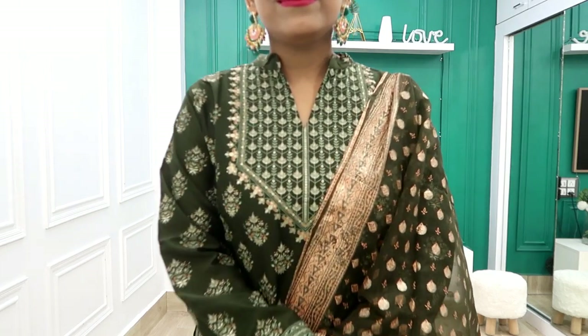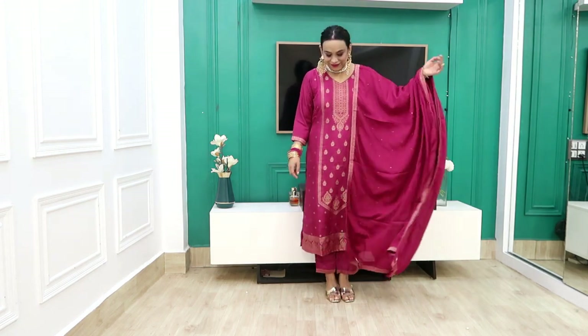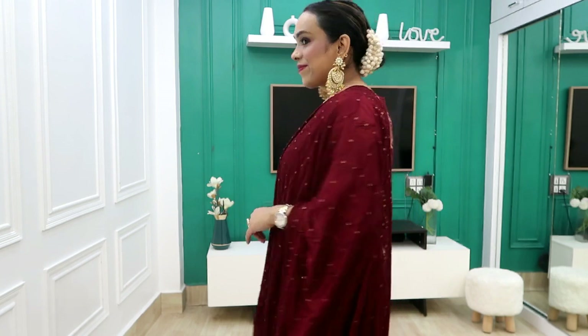Hi guys, welcome back to our YouTube channel. Today I am sharing with you the 4th haul where I will show you skirt sets — I have very nicely styled accessories and red suit, green suit, blue suit — a lot of colorful suit sets. This is the Lebas haul. All the skirt sets I have bought from Flipkart from the Lebas brand. It is a very good deal with Flipkart, so you have all the links in the description box.